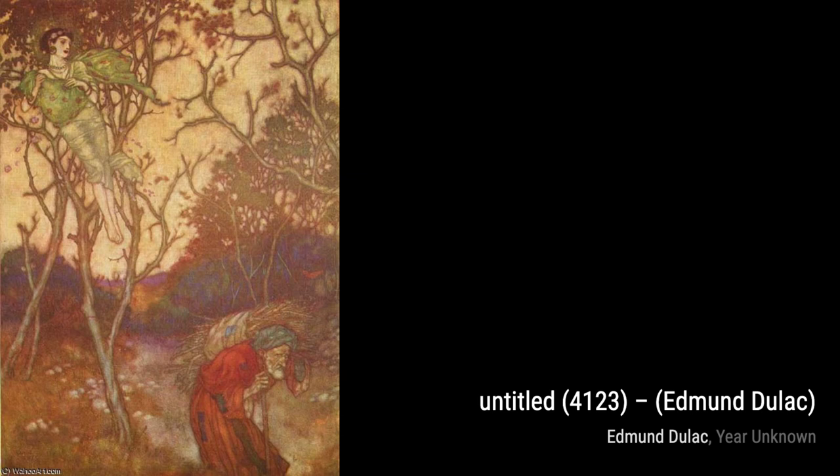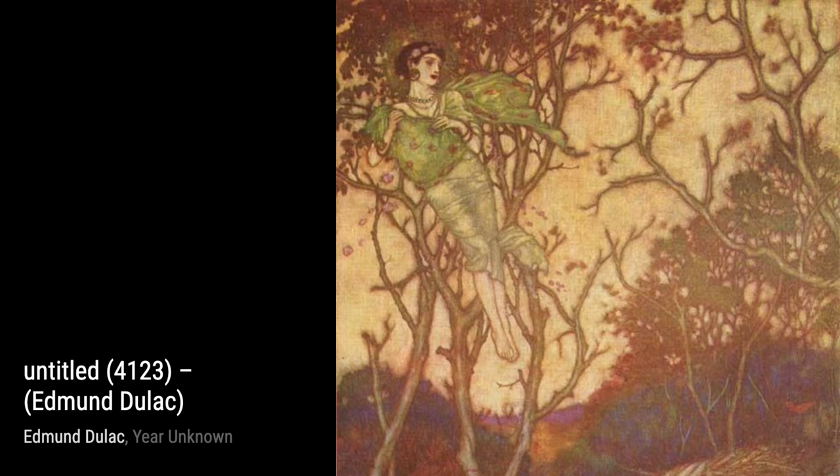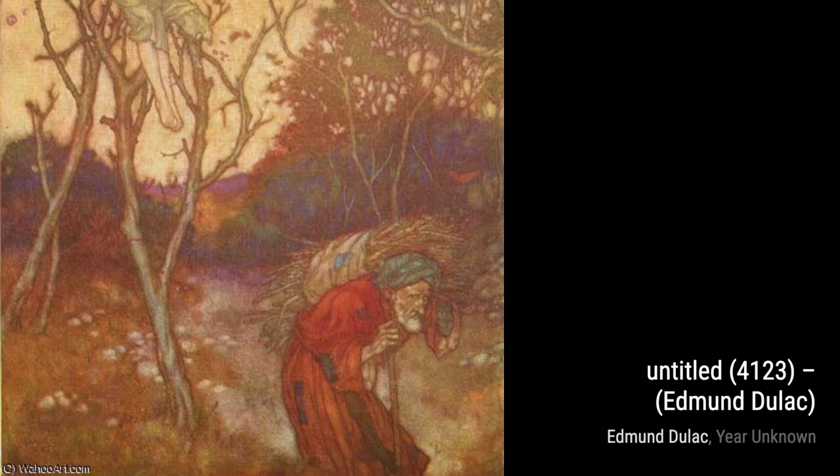Hey there, art lovers. Welcome back to VisArt, the channel where we dive into the world of amazing artists and their breathtaking artworks. Today, we're going to explore the enchanting works of the talented Edmund Duloc.